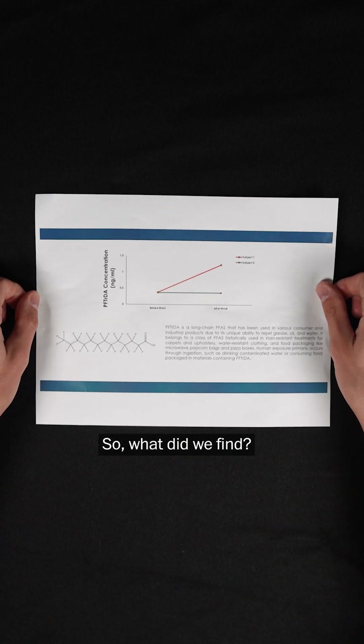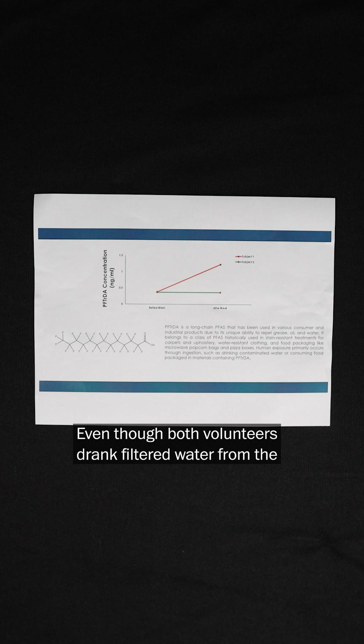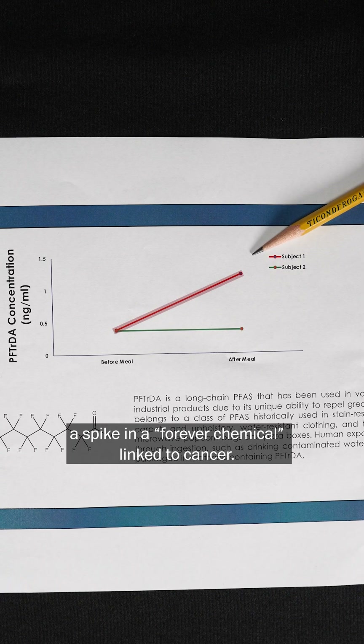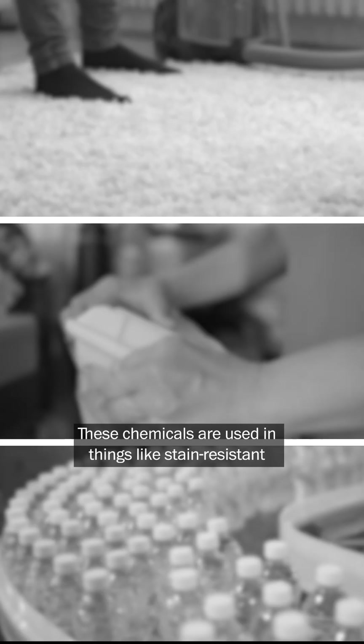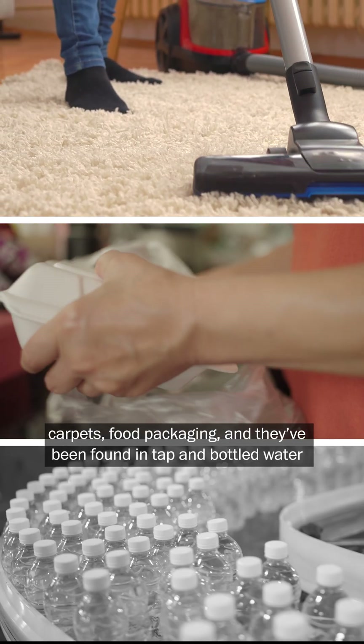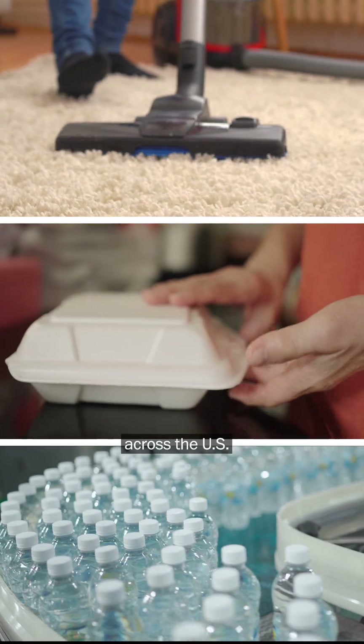So, what did we find? Even though both volunteers drank filtered water from the same type of plastic bottle, only one showed a spike in a forever chemical linked to cancer. These chemicals are used in things like stain-resistant carpets and food packaging, and they've been found in tap and bottled water across the US.